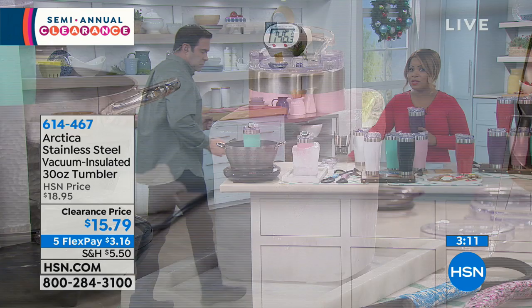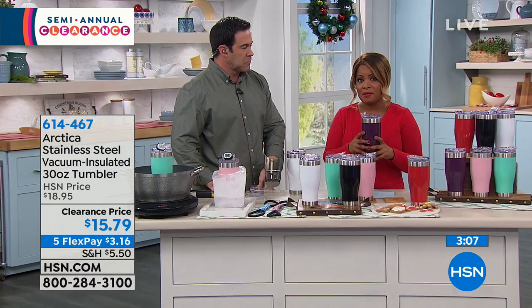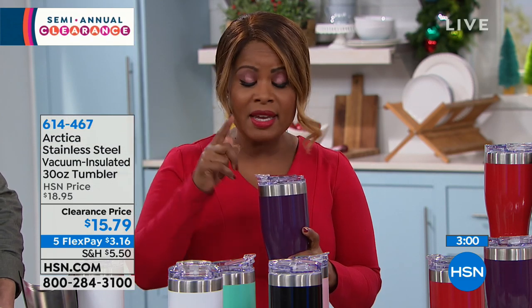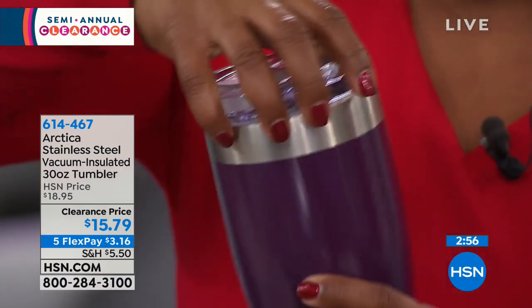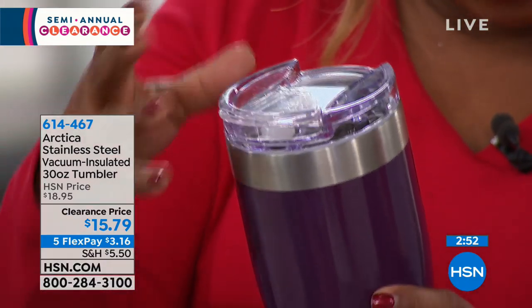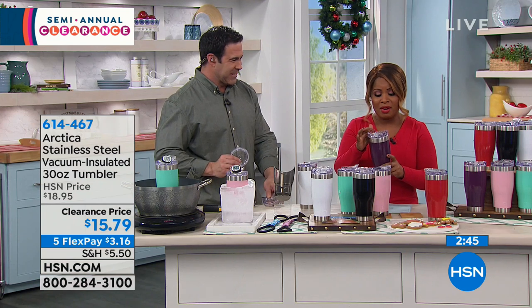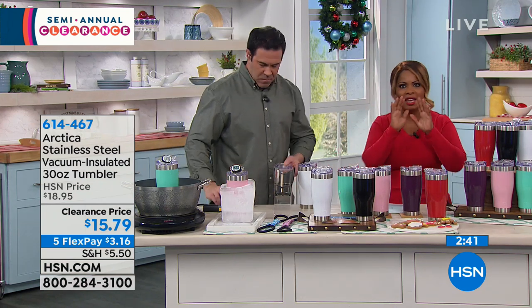Our flex pay is $3.16. The fact that this is 30 ounces makes a difference — you can find smaller designs and pay more. The lid locks into place, a screw-on lid that locks closed, which minimizes splashing and spilling. A lot of the other ones don't have this, which is important.